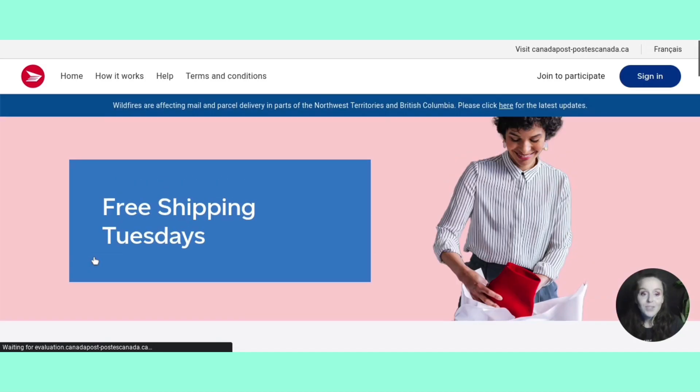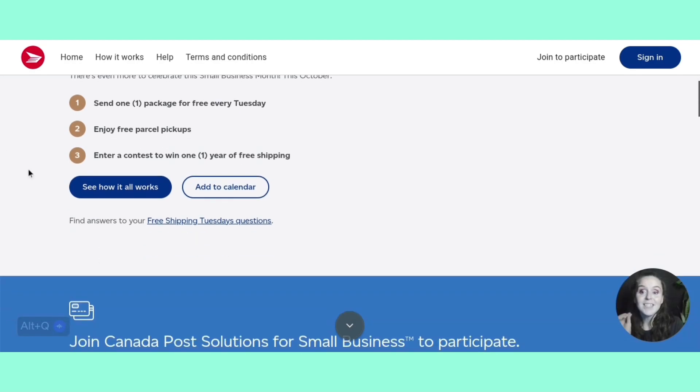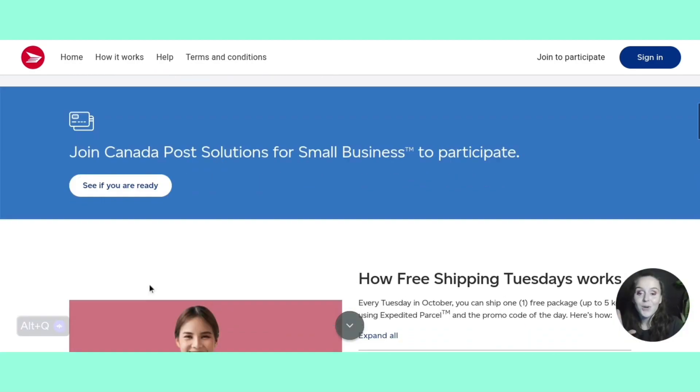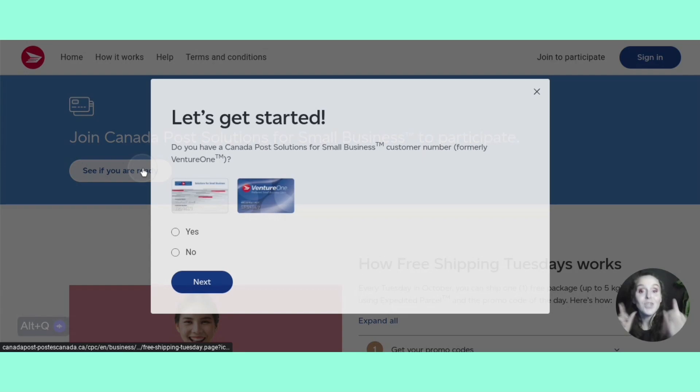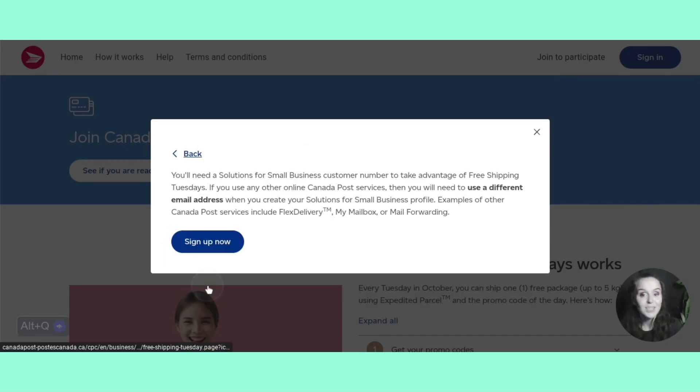If you're looking to get all signed up for this, all you have to do is join. You're going to come down here and see if you are ready to participate. It asks: do you have a Canada Post account? It goes through all the little steps. If you do, you would say yes and then you already have a small business account. If you don't, you would say no and then continue on.